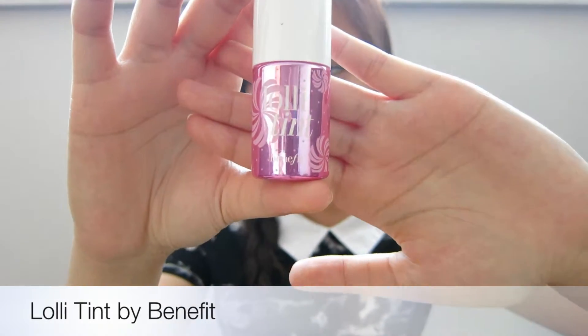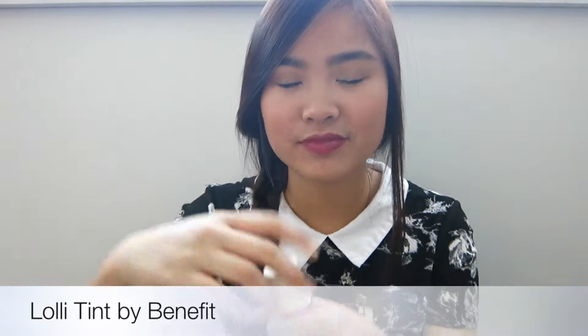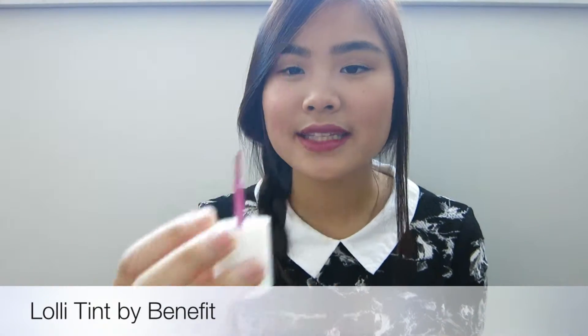My first favorite is the Lowerr Tint by Benefit. I love this color — it's a tint for your lips and your cheeks. The color is like a lilac. I think it goes really well with my skin.